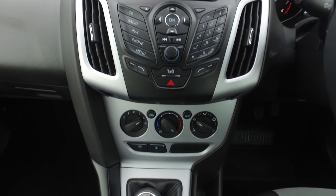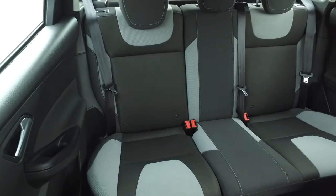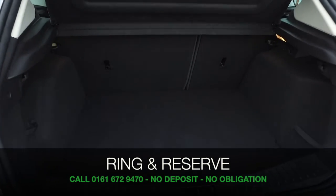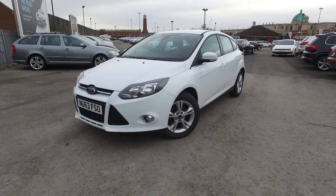Don't forget at FOW the price you see is the price you pay — there are no hidden charges or extras. Ring and reserve with no deposit and no obligation. Bring your licence with you, have a test drive, and discover this great car for yourself at Fords of Winsford.